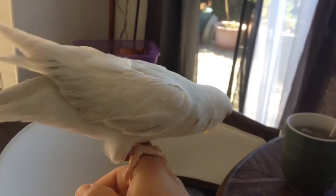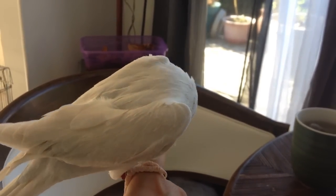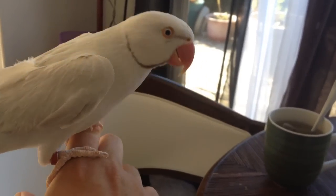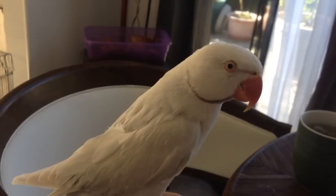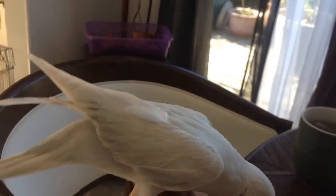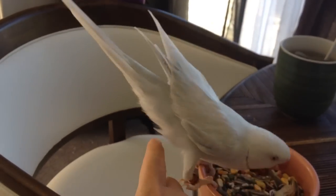I don't know if you guys have ever seen my Indian ring necks. I have three of them. Two are hand fed since they were about nine weeks old. This is a white headed blue pallid Indian ring neck. It's kind of a lace wing coloring as well, so it's possibly called a white headed blue pallid lace wing Indian ring neck.